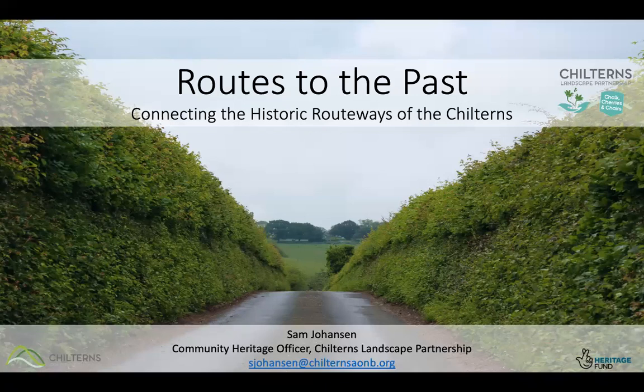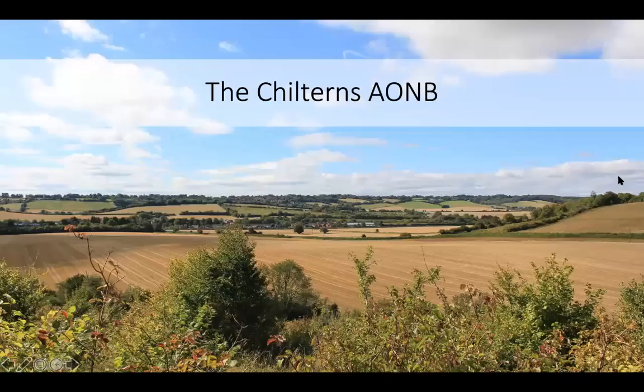My name is Sammy Hansen and I'm the Community Heritage Officer for Chalk, Cherries, Chairs, which is a landscape partnership working to connect communities with their local history, heritage and environment. Alongside the historic theme, there are also community and environmental themed projects. Today we're going to talk about the routes to the past that we can see in the Chilterns — the historic routeways.